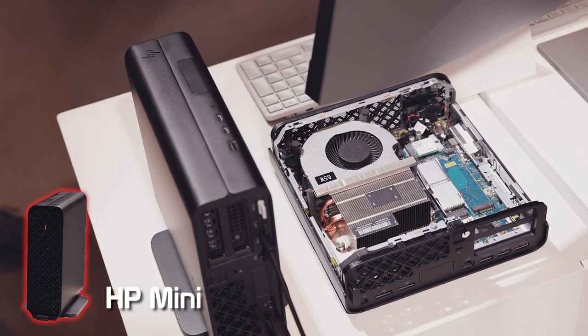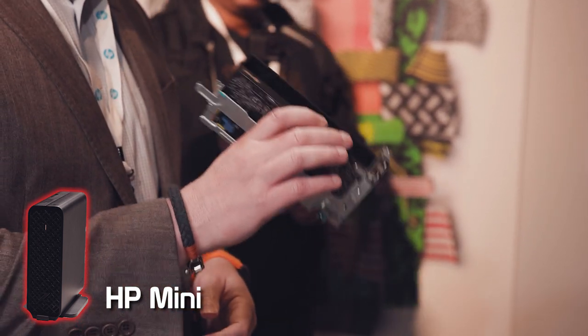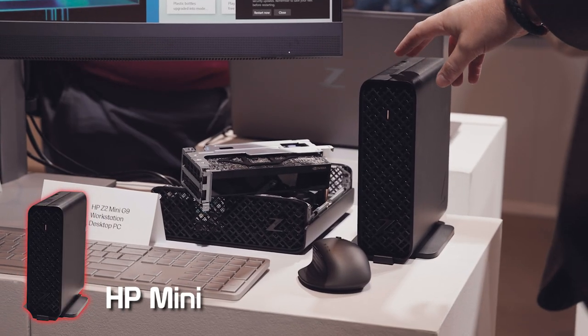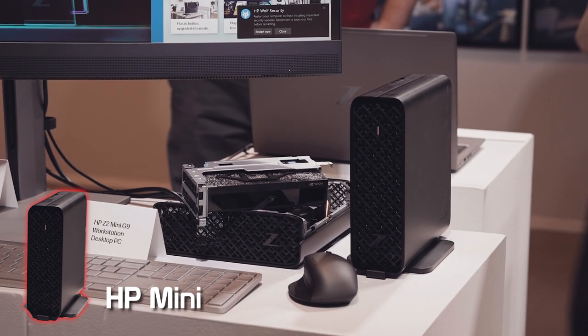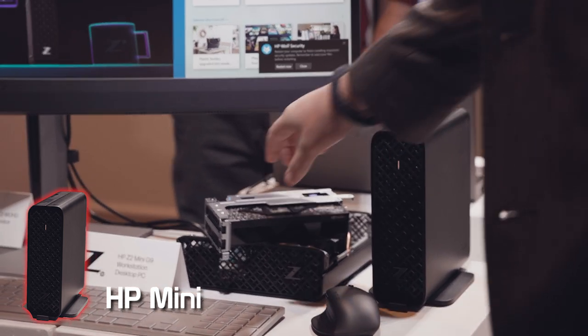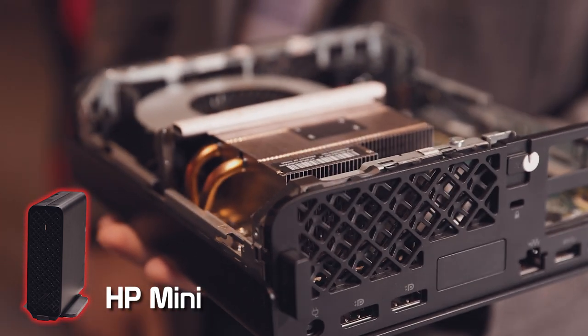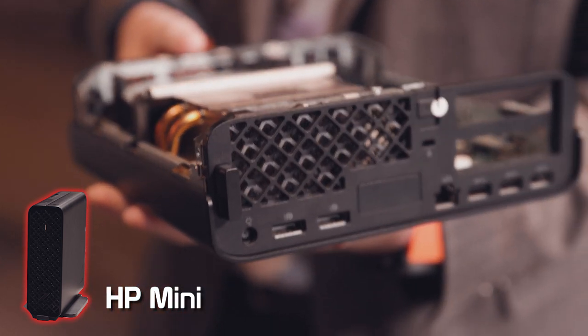Full performance of a desktop workstation in a mini form factor — able to use i5, i7, or i9 K-series processors, go up to an RTX A2000-class graphics, 64 gigs of memory, and output to eight external displays. But small enough to sit on a desk, mount behind a display, or VESA-mount behind a desk.